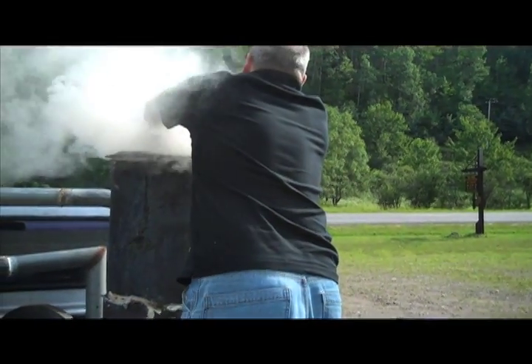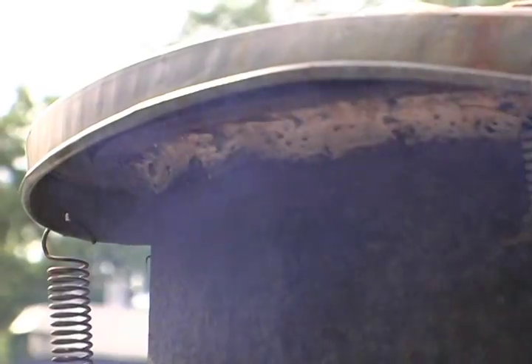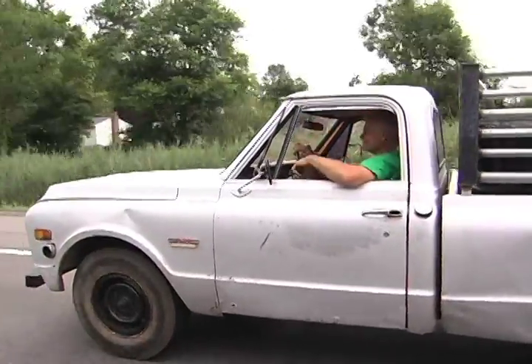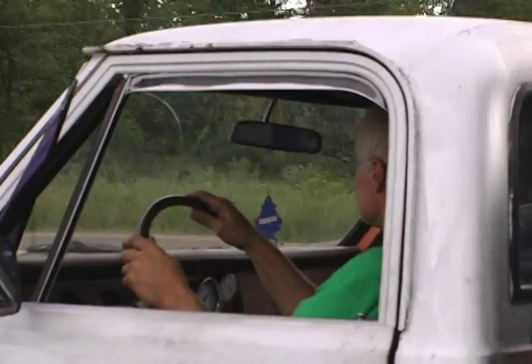Rick is refueling it again — it's our third refueling stop. The system produces quite a bit of smoke when first started, but as you can see, that's not the case out on the highway. The round trip was 420 miles, and they used about one and a quarter pounds of wood per mile.